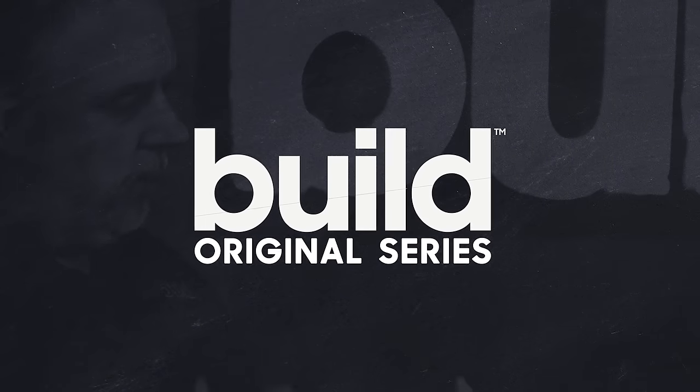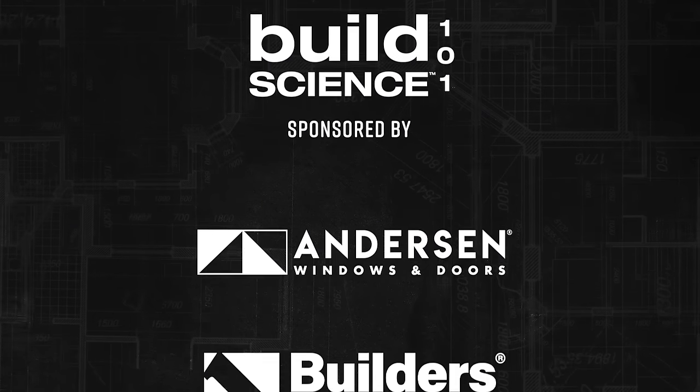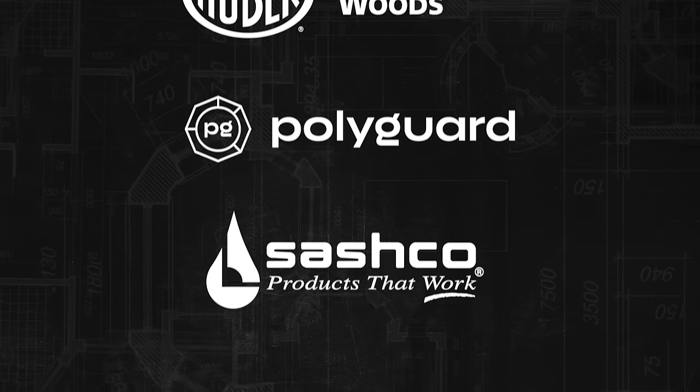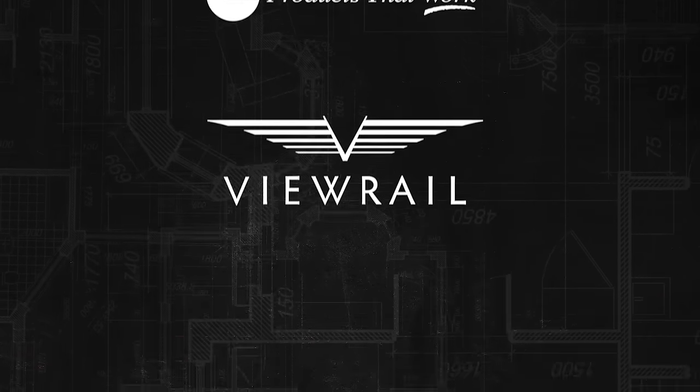Building Science 101 is sponsored by Anderson Windows and Doors, Builders First Source, Huber Engineered Woods, PolyGuard, Sashco, and VueRail.